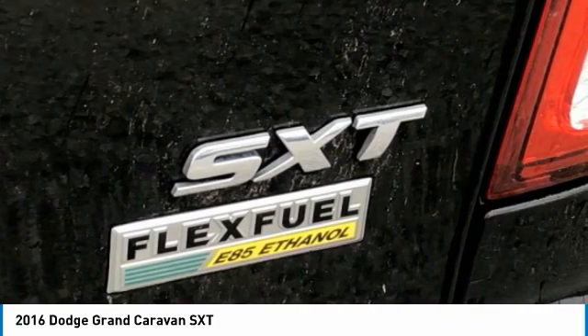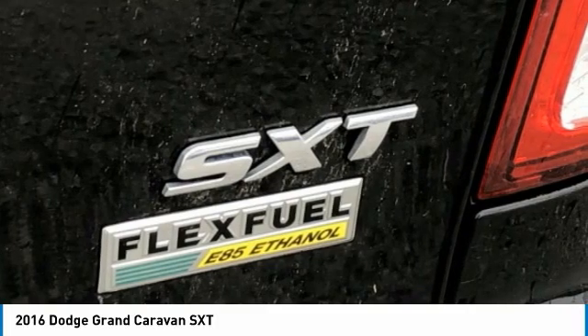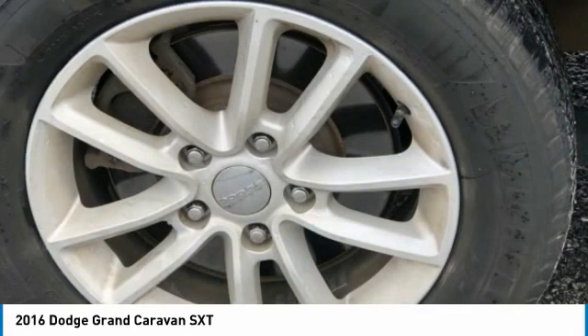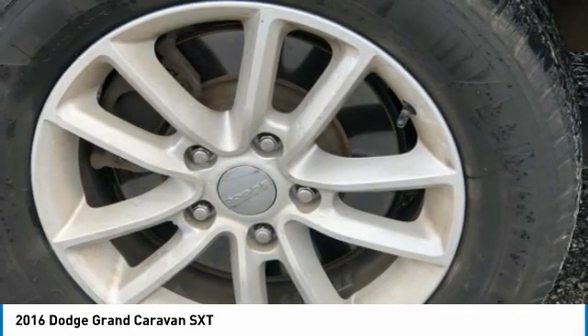4-Wheel Disc Brakes, 6 Speakers, ABS Brakes, Air Conditioning, Alloy Wheels, AM-FM Radio, Anti-Whiplash Front Head Restraints, Body Side Mouldings, Brake Assist, Bumpers in Body Color.